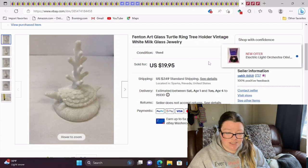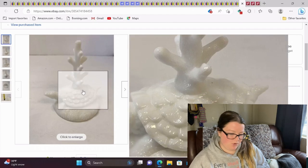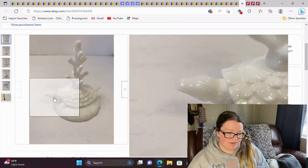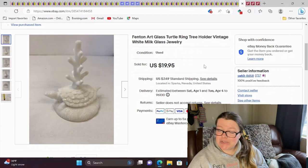This just sold. This is a Fenton art glass turtle ring tree holder — it's very cute, kind of interesting with the ring holder growing out of its back. I took a best offer of $16 for this.